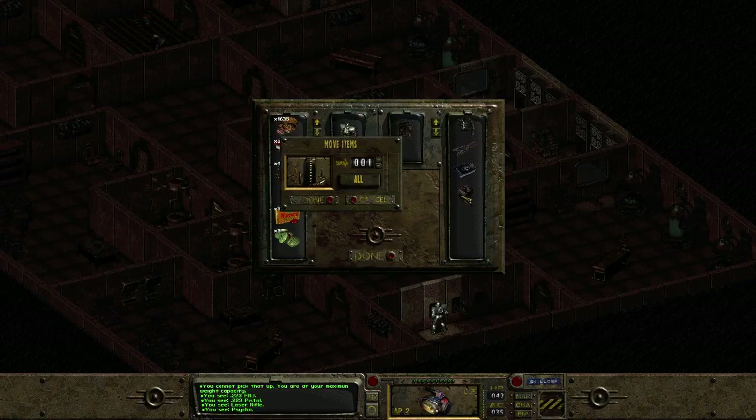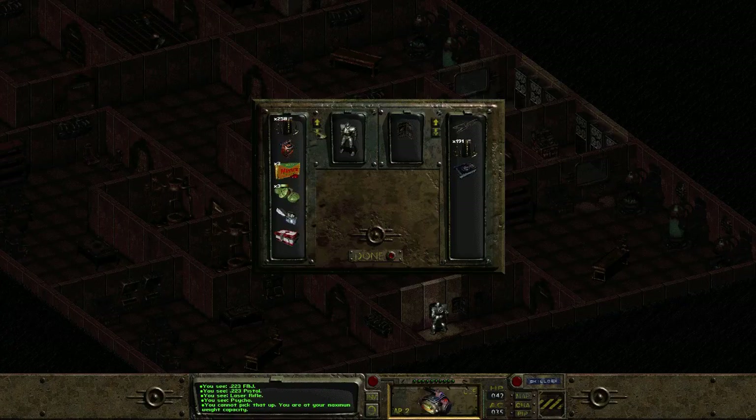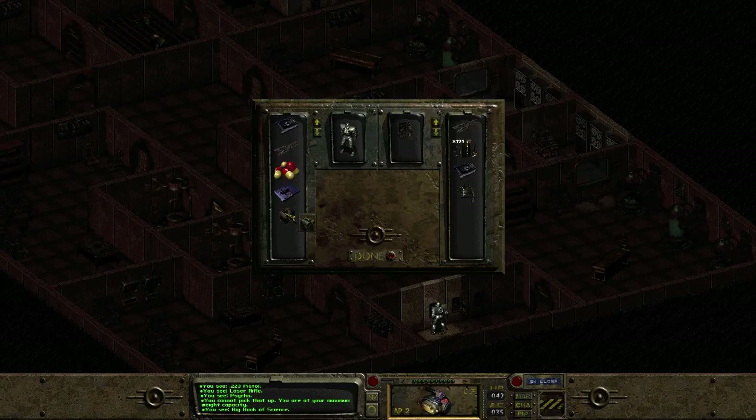Probably just some of this ammo — let's be real, we don't need quite that much. Oh, I don't know why I picked up the leather jacket, I don't need that.